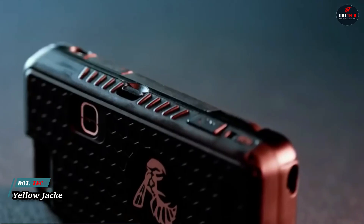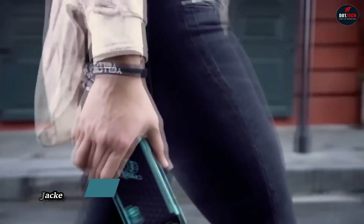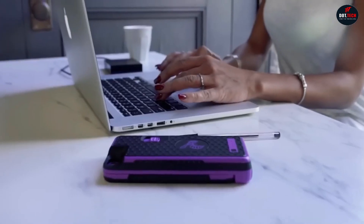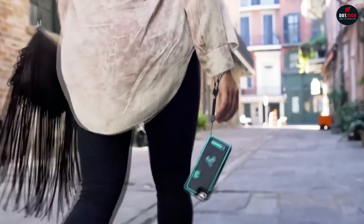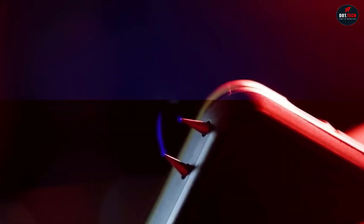Combining an iPhone case with a stun gun results in Yellowjacket. It's one of those cases where a stylish accessory can save your life. The sturdy case not only protects your phone, but also serves as a shield for you. It includes a built-in stun gun that can fire charges six times stronger than the standard for non-lethal energy weapons.